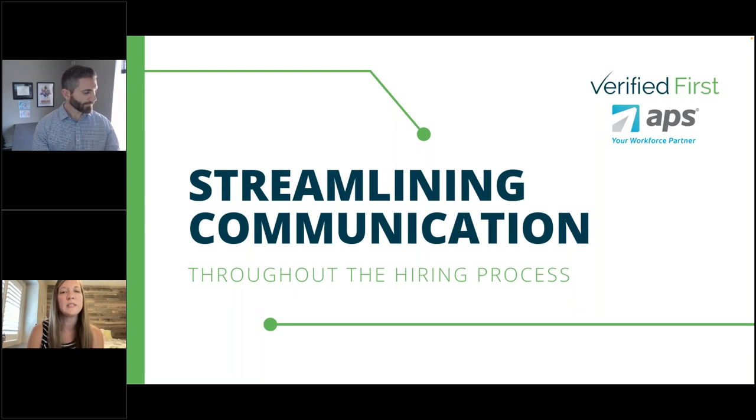We are really excited and happy to partner with APS Payroll, and we have them here today. We're going to discuss streamlining communications in your hiring process and explore how the Verified First integration with APS Payroll's applicant tracking system — called APS Hire — can help your organization streamline communication throughout the recruitment and onboarding process.